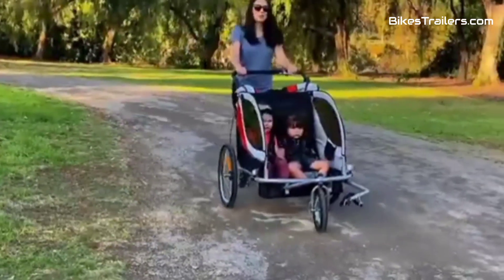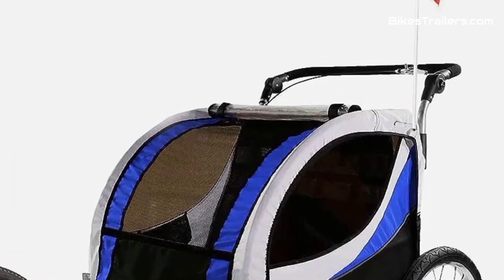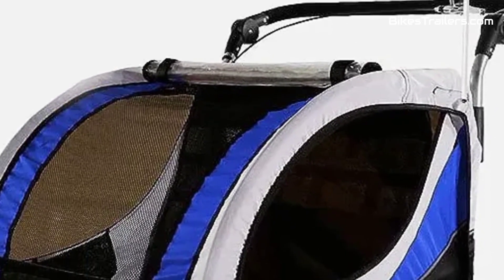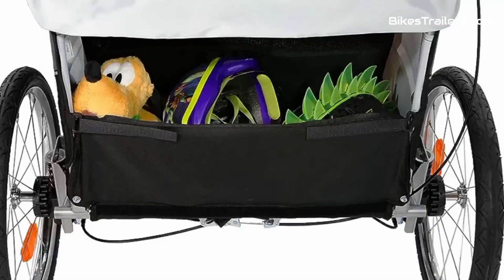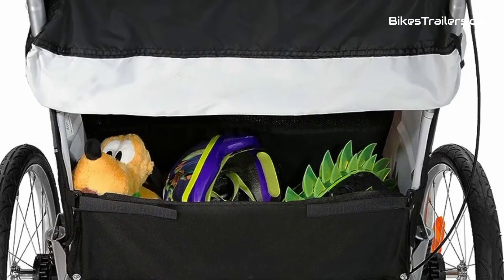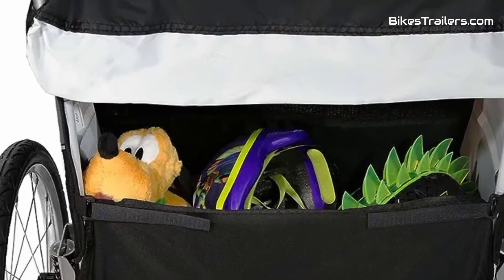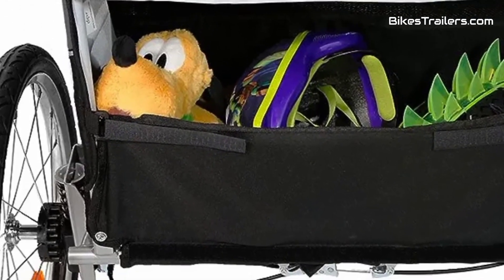Furthermore, it converts effortlessly into a stroller or jogger, adding versatility for everyday activities. For families with special needs children seeking the best 3-in-1 bike trailer, the Clever Plus is an exceptional option, delivering adaptability, safety, and the opportunity for memorable outdoor adventures for everyone.